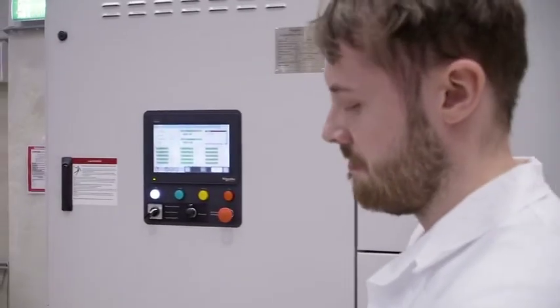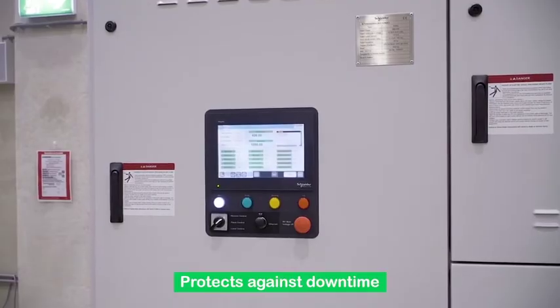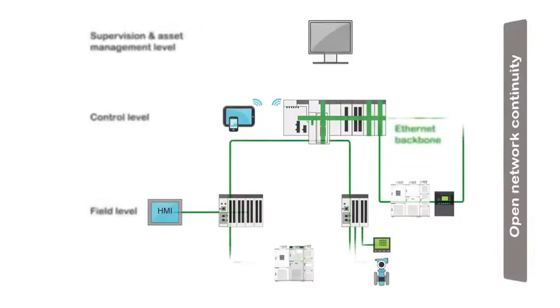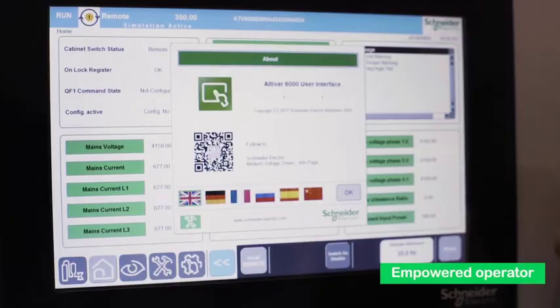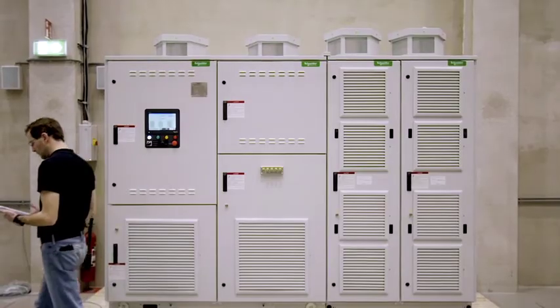Equipped with level inverter bypass features, the Altivar 6000 protects against downtime, while optimizing production with fast and easy on-site maintenance. The versatile platform can integrate to any working environment and process installation. And unlike standard drives, the Altivar 6000 offers you a tailored solution to fit your requirements.